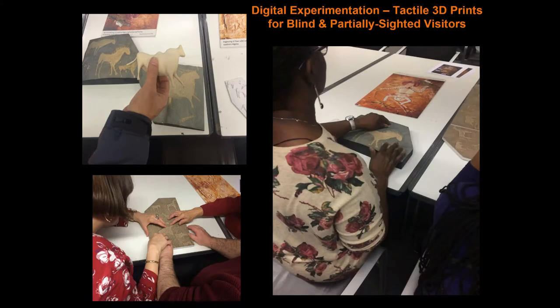We used 3D printing to create tactile rock art replicas for blind and partially sighted visitors to the museum, allowing them to experience rock art in a way which would not otherwise be possible using only the digital archive.